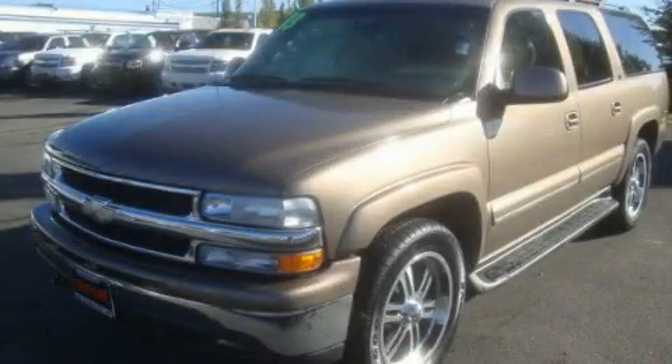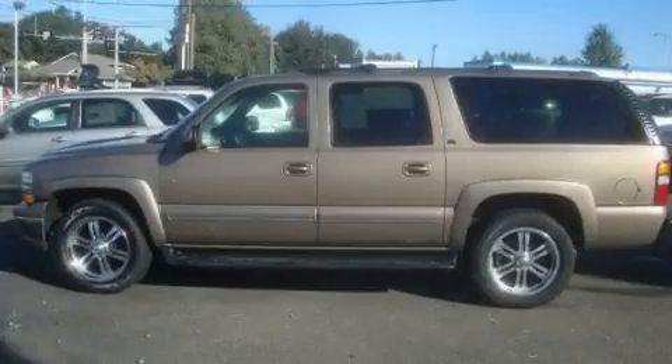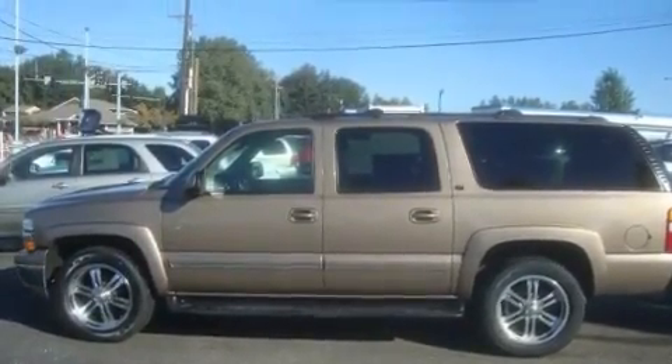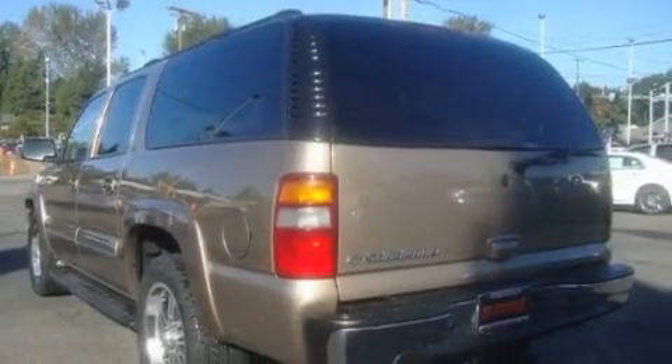This is a 2003 Chevrolet Suburban, a big SUV for big fun. It features a 5.3-liter eight-cylinder engine, an automatic transmission, and four-wheel drive.